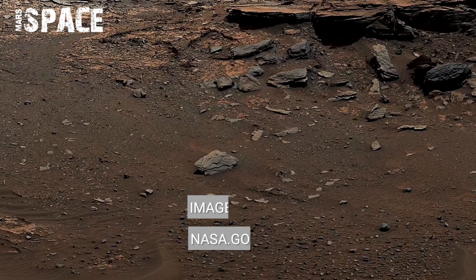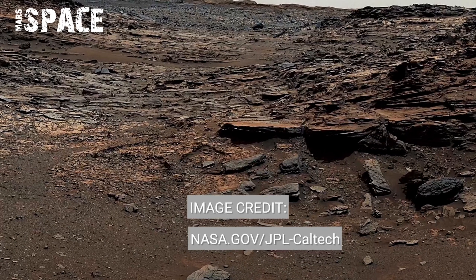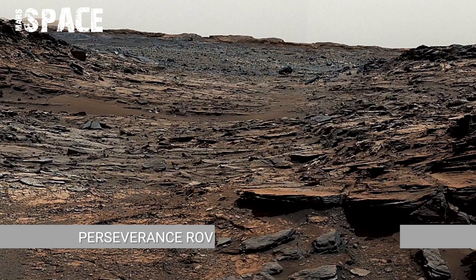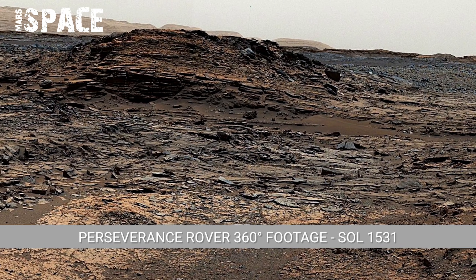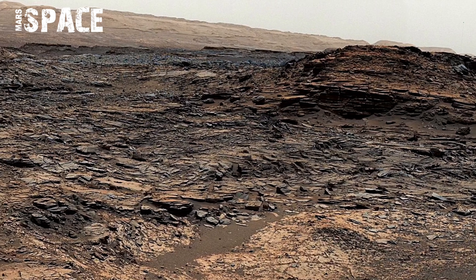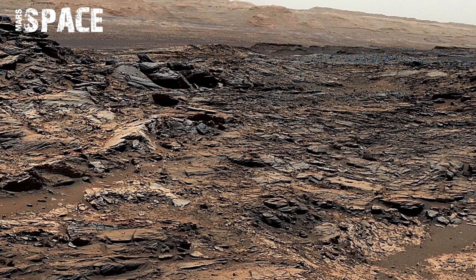Perseverance rover captured this footage on Sol 1531. Zoomed panorama frames revealed tiny cavities and branching patterns inside some rocks. These structures resemble biomineral structures formed by microbial colonies in shallow underwater environments, though further sampling is needed for confirmation.